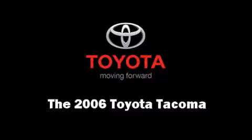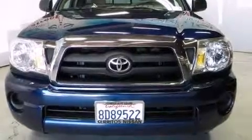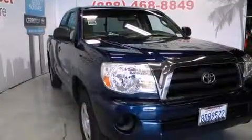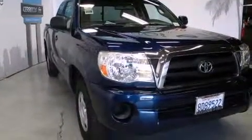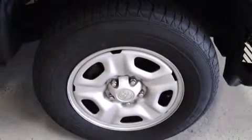Come test drive this 2006 Toyota Tacoma. This four-door, four-passenger truck still has fewer than 70,000 miles. It features a standard transmission, rear-wheel drive, and an efficient four-cylinder engine.